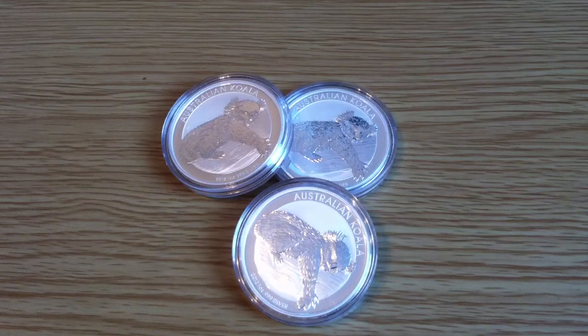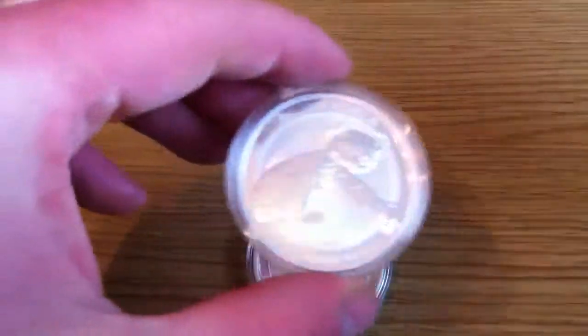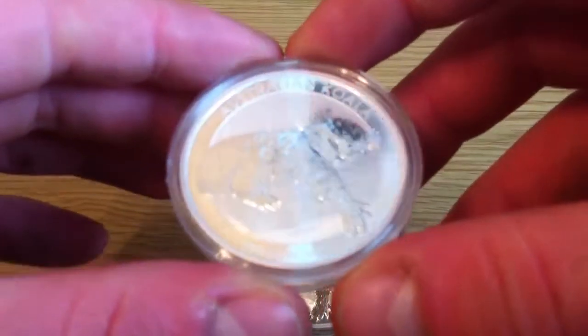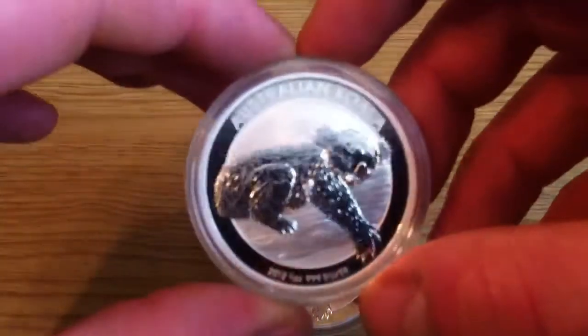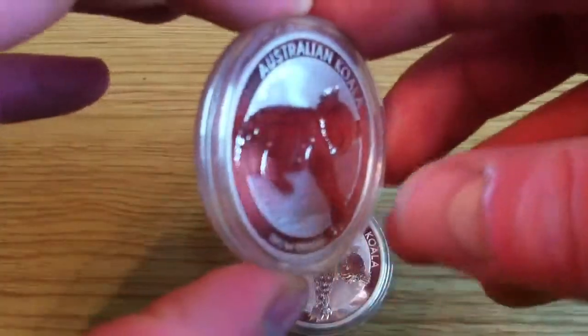It's the Irish Silver Stack here, and I'm going to show a close-up of these coins that I got a few weeks ago. I haven't done them in high definition or shown them off like I usually do, so here they are. This is the 2012 edition of the Australian Koala.